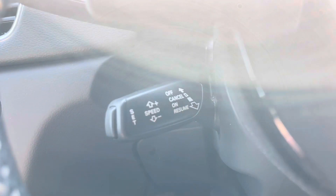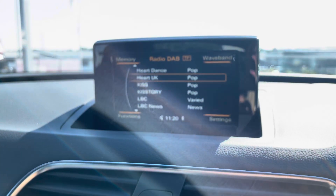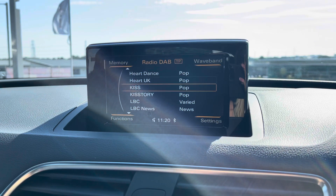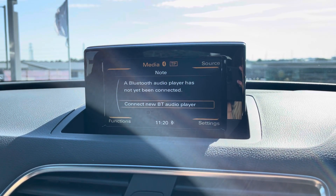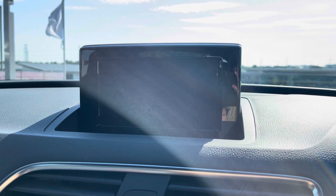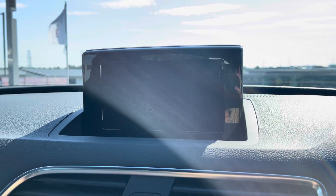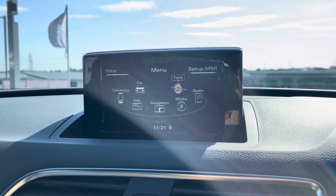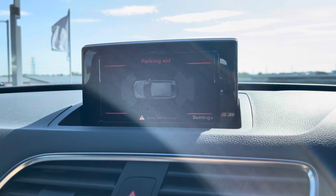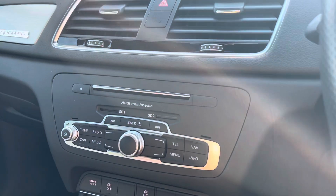Just below we have cruise control with speed limiter, making sure that motorway drives are as easy and effortless as possible. The infotainment screen includes features such as DAB digital radio, great for entertainment on the go, as well as an external media player. Audi Drive Select allows you to put the car in any mode you'd like — for example Dynamic for a sportier drive. There is also telephone Bluetooth connect for hands-free calls, and a parking aid with front and rear parking sensors.